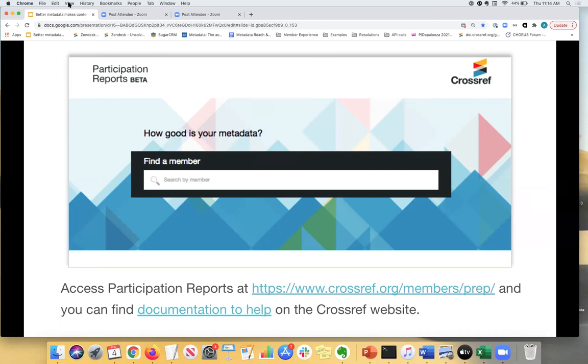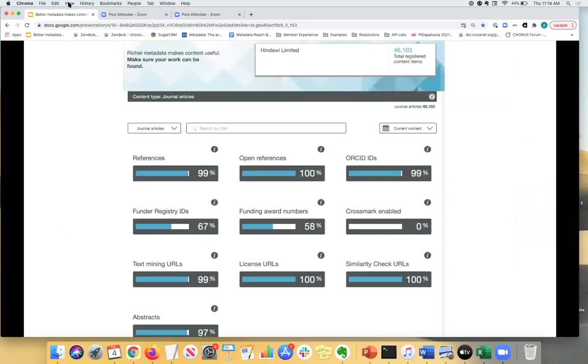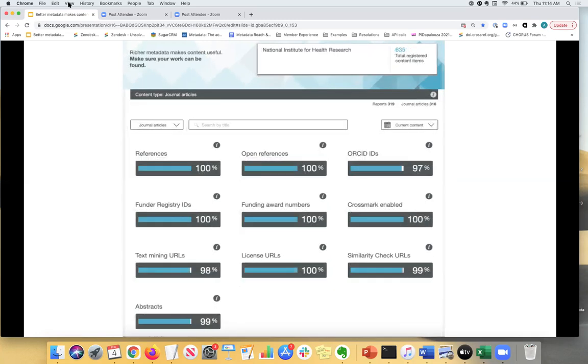Here's an example of a member's report — Hindawi, a large open access publisher with very good participation report coverage. You can see where the gaps are: some funding information is missing and they're not yet participating in CrossMark. Another example with excellent coverage is the National Institute for Health Research — not the typical member, but a very good example to aspire to. When you type in your organization name, you land on the main page where each item has a more-information icon that displays an explanation of each indicator with links to further resources.